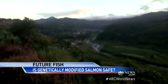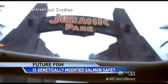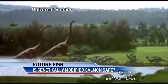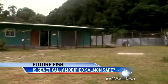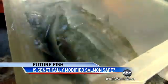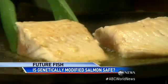Behind padlock gates and barbed wire fences in Panama grows what could be a landmark change in what we eat. Shades of Jurassic Park, where movie scientists played with dinosaur DNA. Here, actual scientists grow a DNA-altered salmon, producing the first bioengineered meat on track to be approved for human consumption.